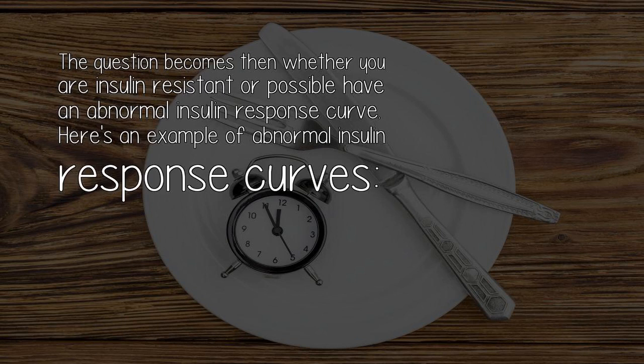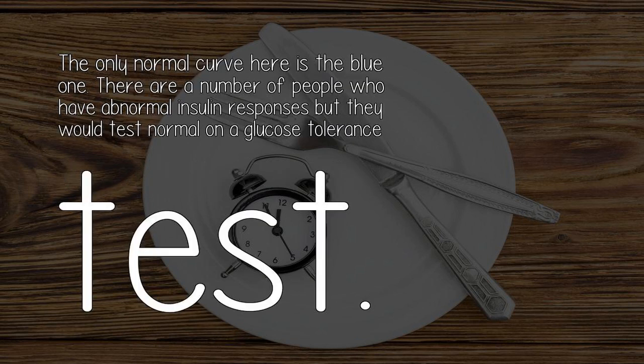The question becomes whether you are insulin resistant or possibly have an abnormal insulin response curve. Here's an example of abnormal insulin response curves — the only normal curve here is the blue one. There are a number of people who have abnormal insulin responses but would test normal on a glucose tolerance test.